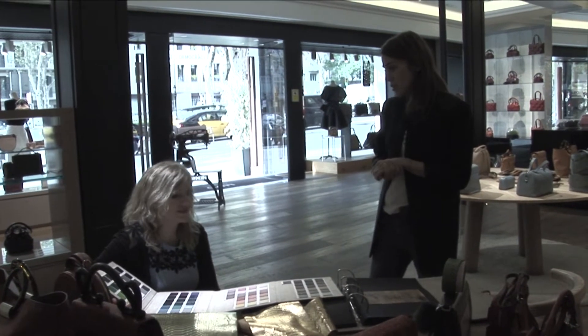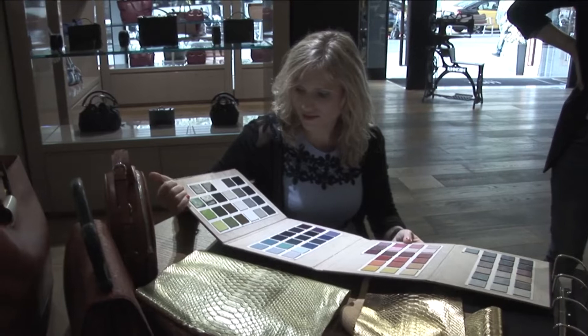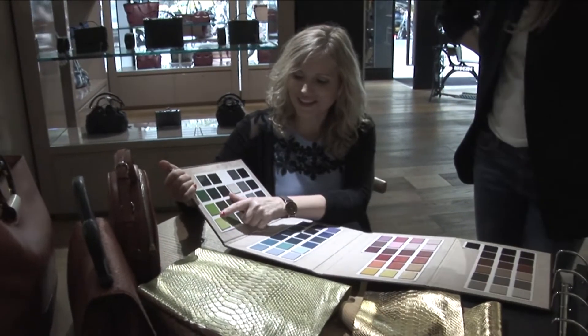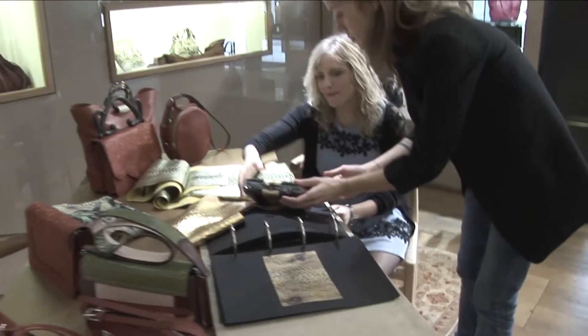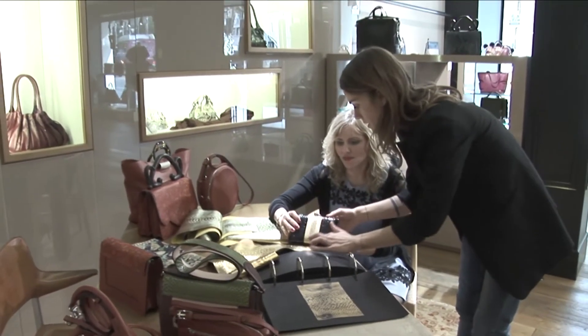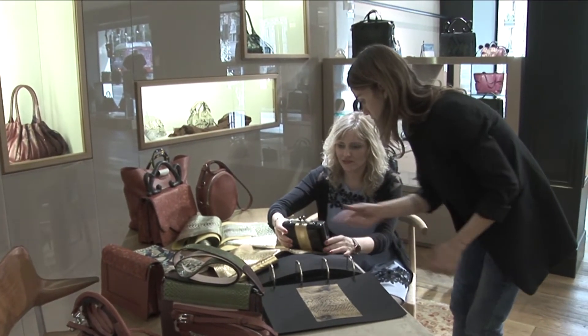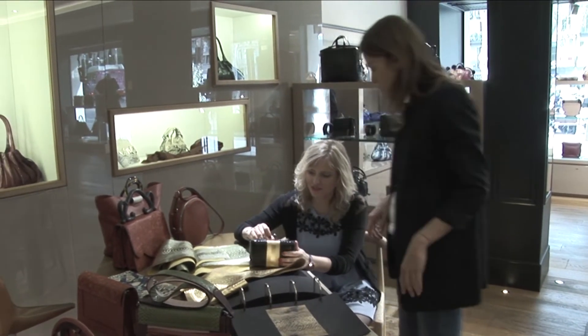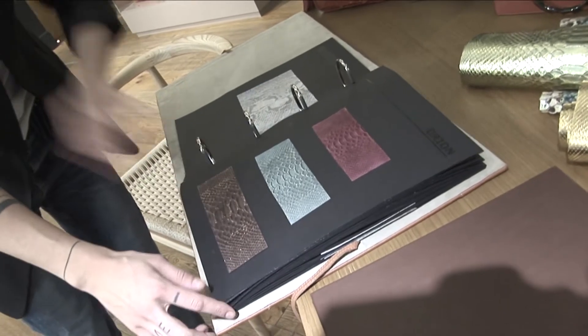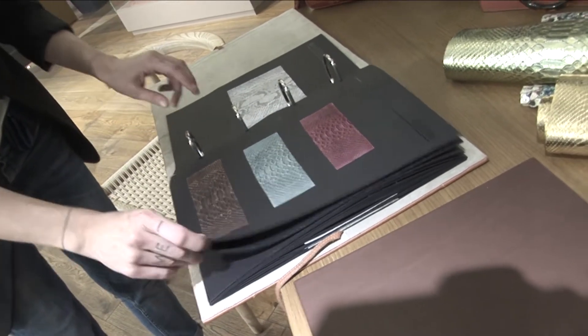El otro concepto es el Create-Loupo. Es una experiencia que nos gusta muchísimo y que disfrutamos mucho porque es el cliente quien se convierte en diseñador y quien elige cómo quiere que sea su bolso. Cualquier cliente puede decidir cualquier cambio en cualquier bolso o empezar de hacer un bolso desde cero.